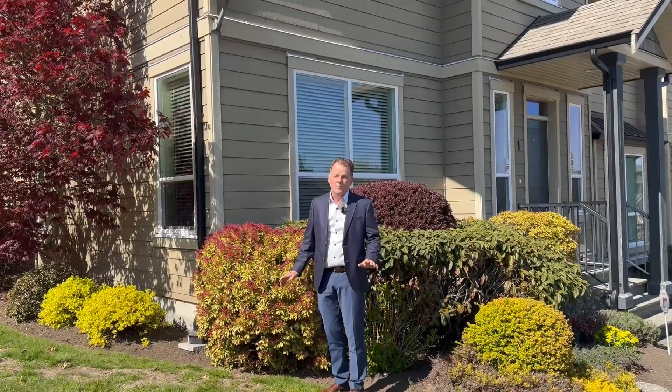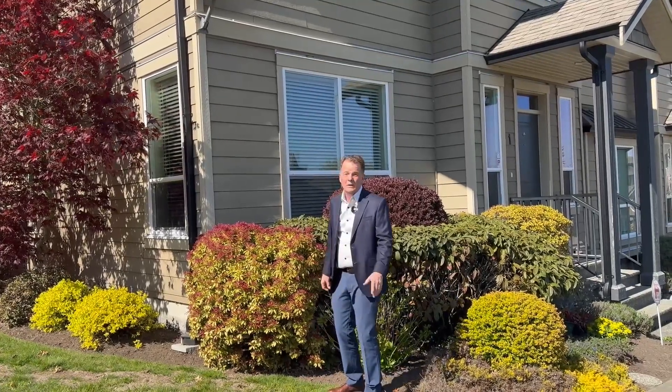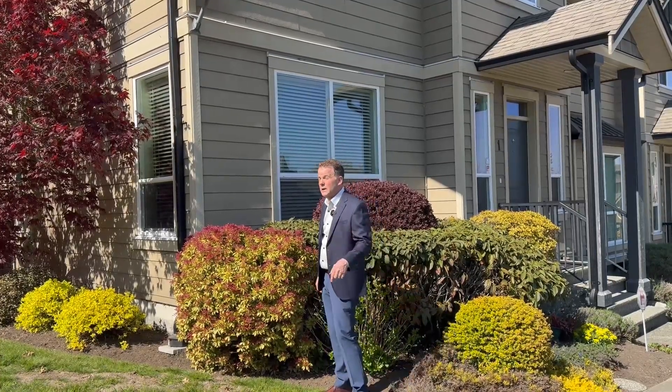Hi, Peter from Couchins Home Team. Really lovely new in-town listing here. Over 2,000 square feet of living space, end unit, beautiful setting. Come check it out.